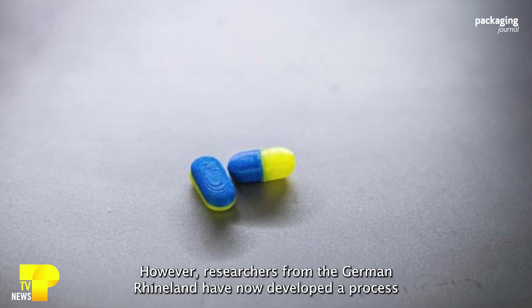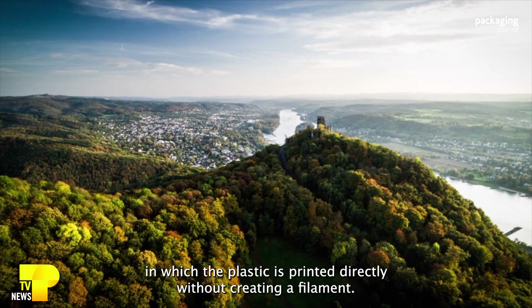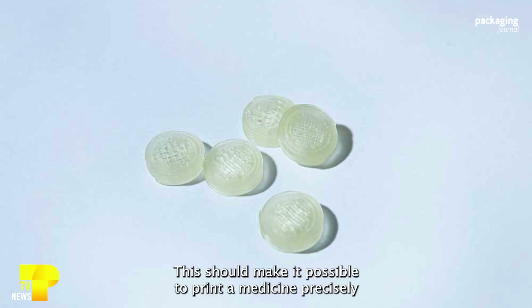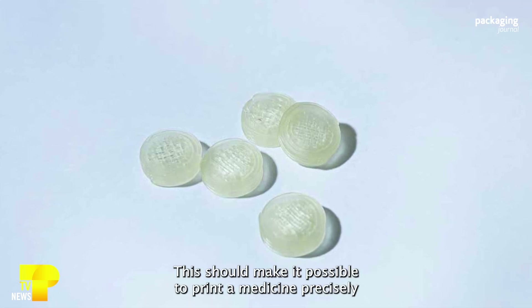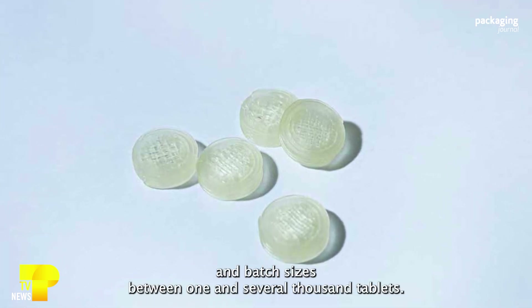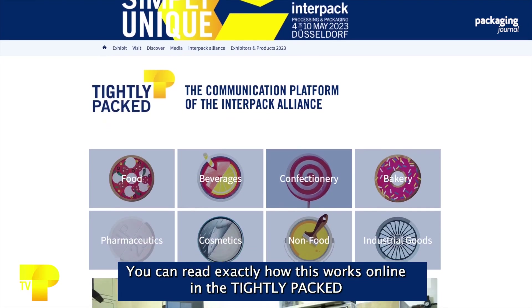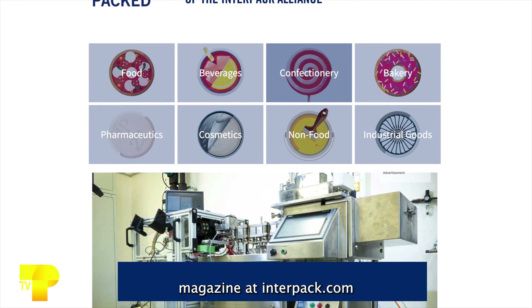Researchers from the German Rhineland have now developed a process in which the plastic is printed directly without creating a filament. This makes it possible to print medicine precisely, with batch sizes between one and several thousand tablets. You can read exactly how this works online in the Tightly Packed magazine at interpac.de.